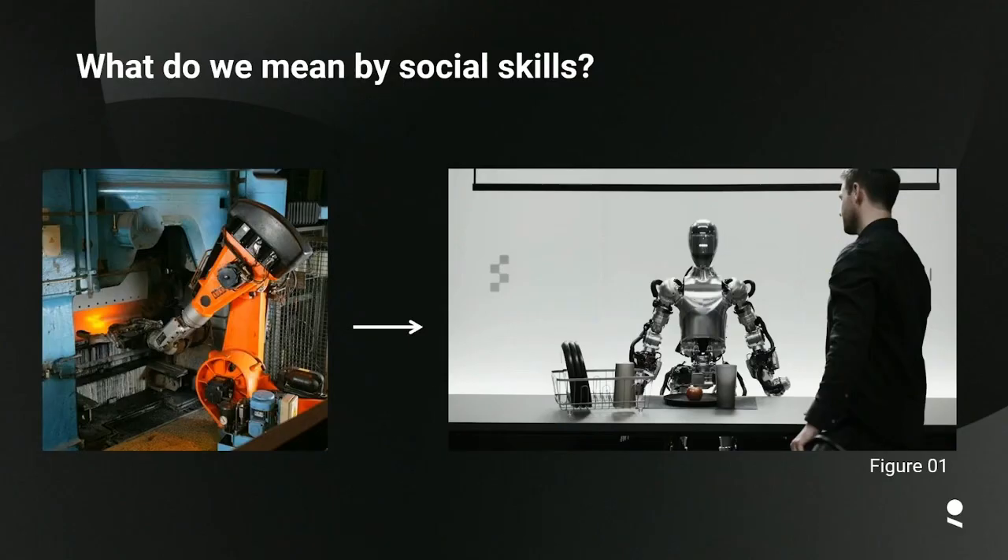We've had robots for a couple of decades — industrial robots doing dangerous work — but what we're seeing now is a big shift towards robots that can interact with people. In that sense, they are social robots that interact socially. Here is an example that came out recently with a robot called Figure.